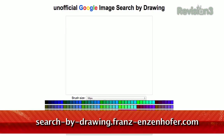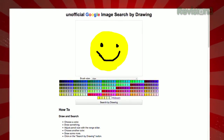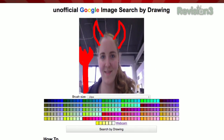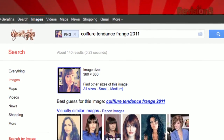Have you ever tried to find an image with Google but couldn't find the words to describe it? Well, today I have a tool to help you search by drawing. Just visit searchbydrawing.fransendsenhofer.com. Draw any image into the white box using the color palette below and the drop-down menu to choose your brush size. You can even drag an image from your computer into the box, or use your webcam to capture your own picture and then draw on top of it. Once you're done, click Search by Drawing and Google will search for similar images.